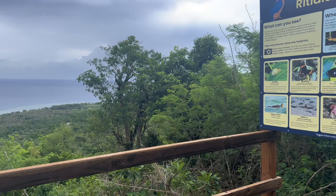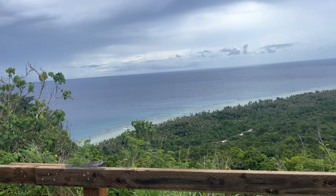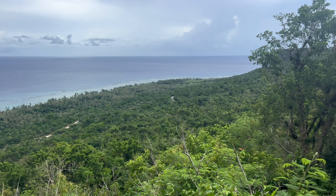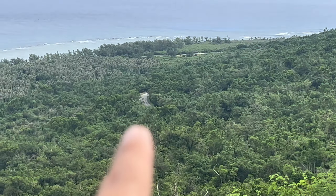Welcome to Jurassic — I mean, Ritidian Point! There's also that road that trails all the way down, and we're gonna head down there too.